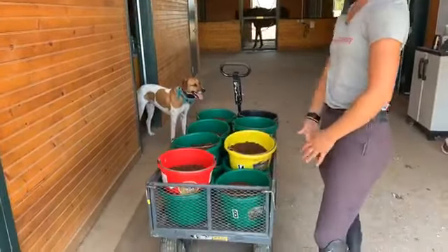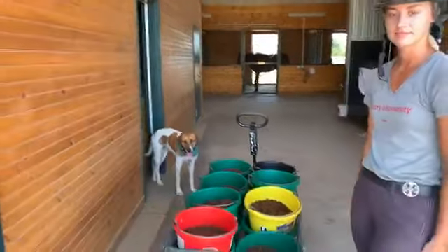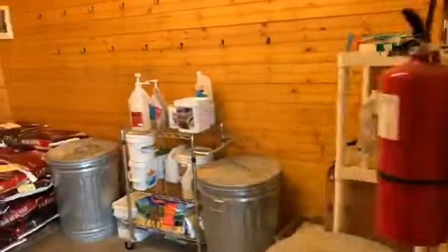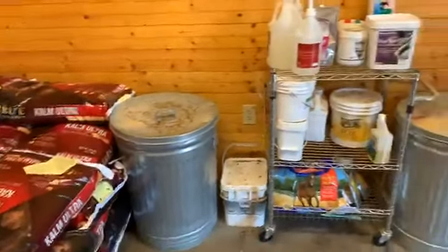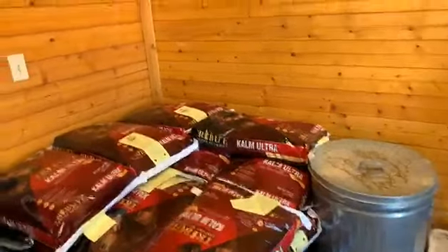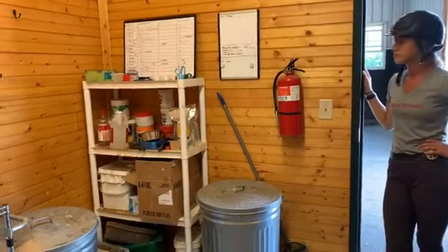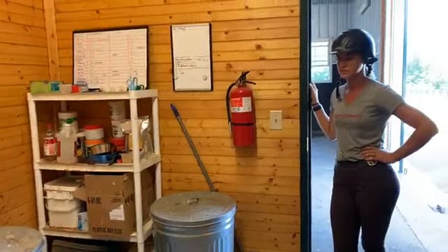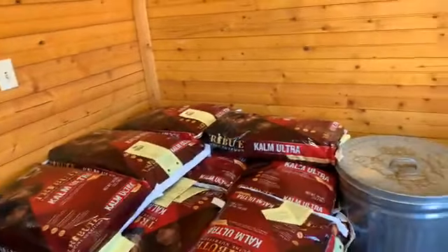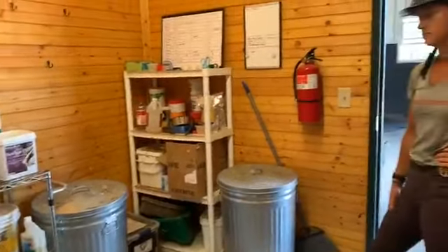Julie and I are going to bring you guys along during dinner time here at New Vocations and talk a little bit about what goes into the food. Something a lot of people have questions about or struggle with is feeding your recently off-the-track thoroughbred. With time they can adjust and their metabolism will slow down, but we're talking about hyper athletes who are asked to push their bodies to absolute extremes, so they're used to being fed lots and lots of grain.